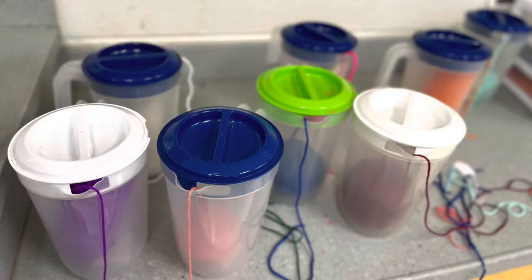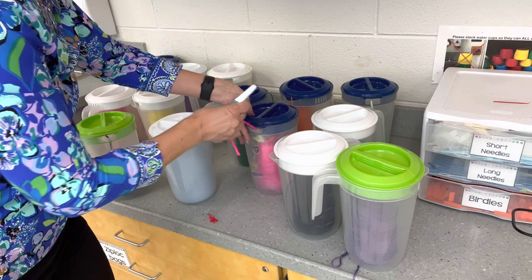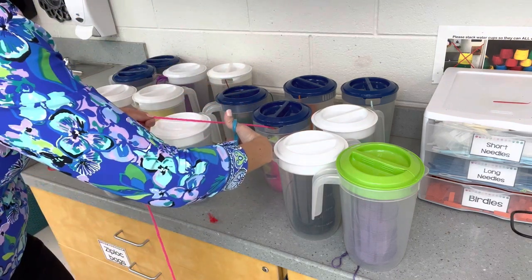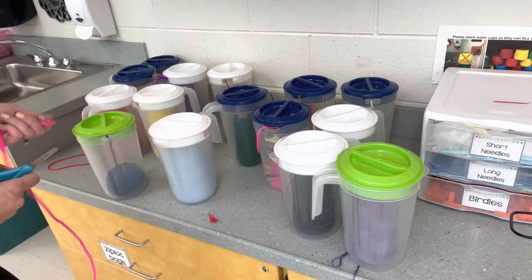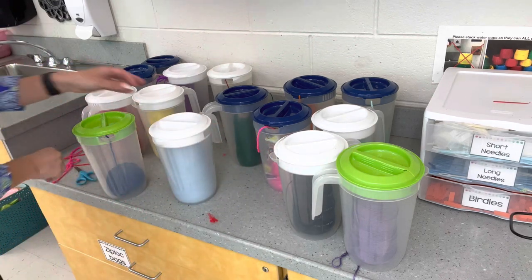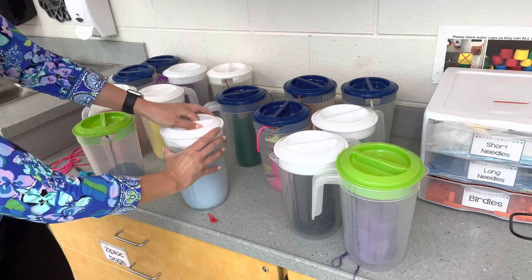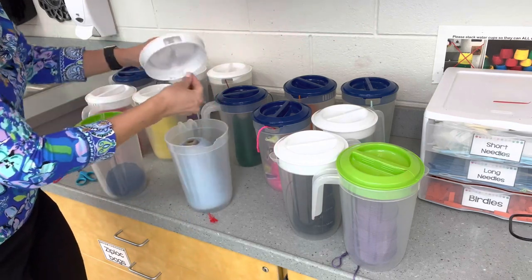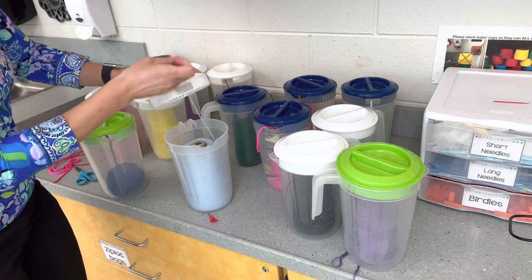I'm adding a bonus item here that I just remembered as my class started doing the yarn weaving unit. I purchased plastic pitchers from the Dollar Tree and have students thread the yarn out through the spot where liquid would come out. This helps students dispense their own yarn, and it works better than box dispensers because if we lose the end of the yarn, students can open it up, they're only touching one color, and they can fix it independently.